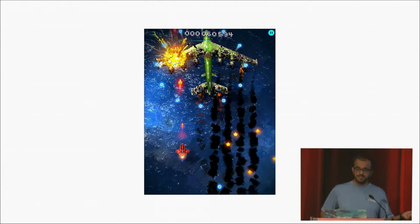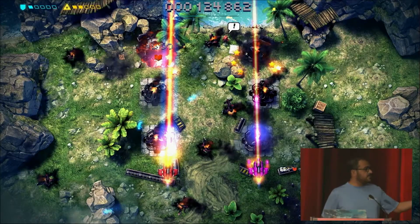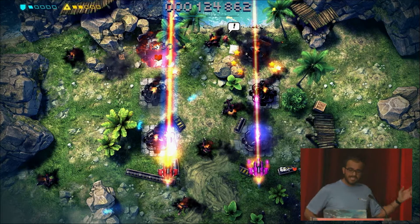Here's Infinite Dream's Sky Force 2014 on phones. It's designed as a portrait shoot-em-up — you're shooting up the screen. And here's how it adapted to television: they went landscape, added co-op multiplayer, and of course gamepad control support, and adapted some of the HUD as well.